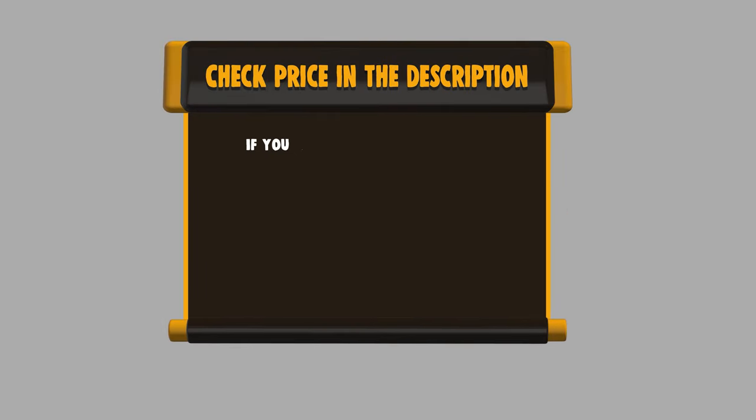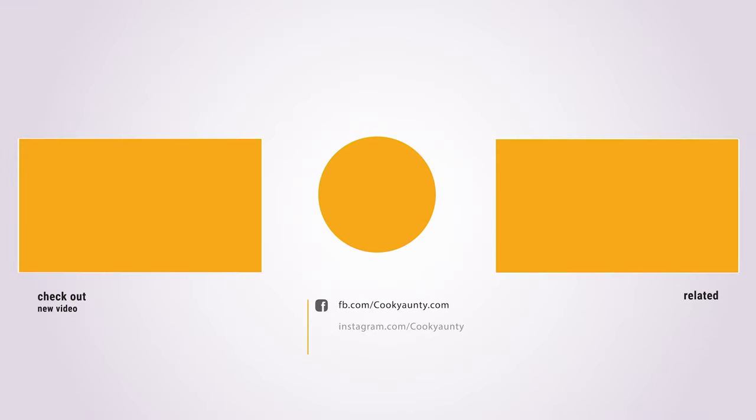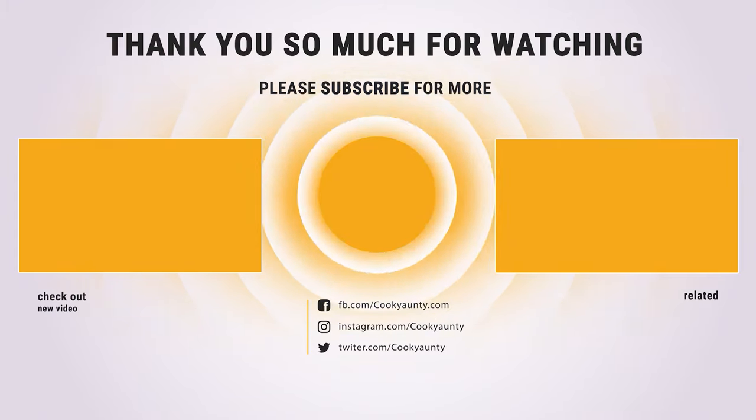If you want to buy any of them, please check the link below in the description to get the price and more information. Did you find what you were looking for on our list? Like and subscribe if you liked this video. Have a lovely day!